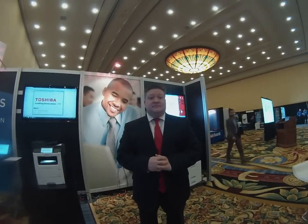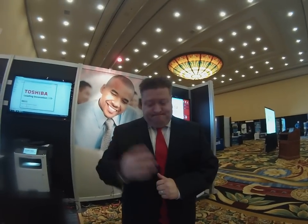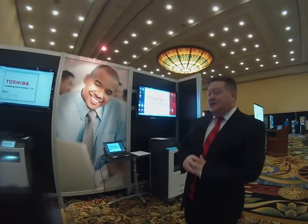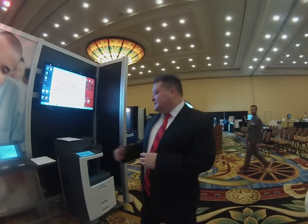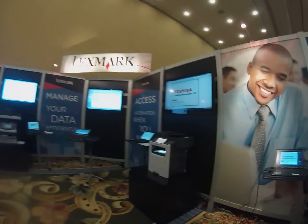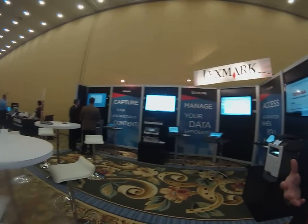Here we are at LEED 2014 with Doug from Lexmark. Why don't you show us what Lexmark is showing at the Toshiba show? So at the LEED event that we're presenting at today, we're showing a host of different solutions that we're working very closely with Toshiba to demonstrate value out to their customers.